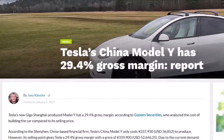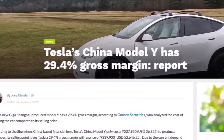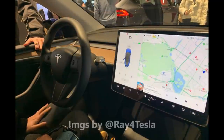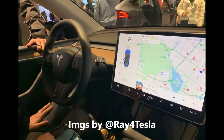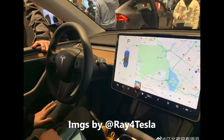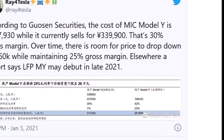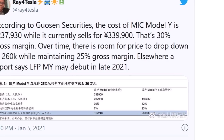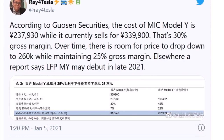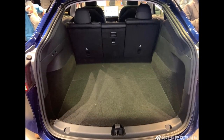Joey Clander reports in Tesla Rally that, according to the Shenzhen, China-based financial firm, Tesla's China Model Y only costs 237,930 yuan — which is $36,852 — to produce. However, its selling price gives Tesla a 29.4% gross margin, with a price of 339,900 yuan, which is $52,646.